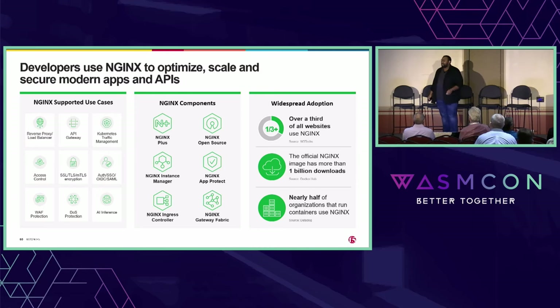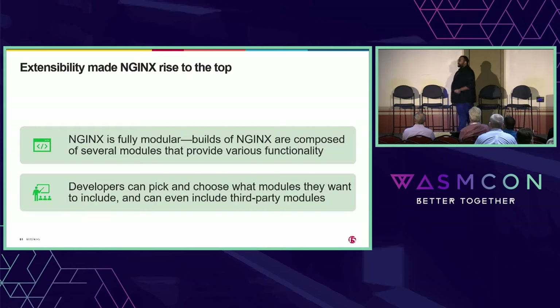I think that's absolutely incredible. On Docker Hub, Nginx has more than one billion downloads, and nearly half of all organizations that run containers use Nginx. So it's super widespread. How did Nginx come to be in this place in the world? My take is it's extensibility — I think extensibility is what made Nginx into the powerhouse that it is today.